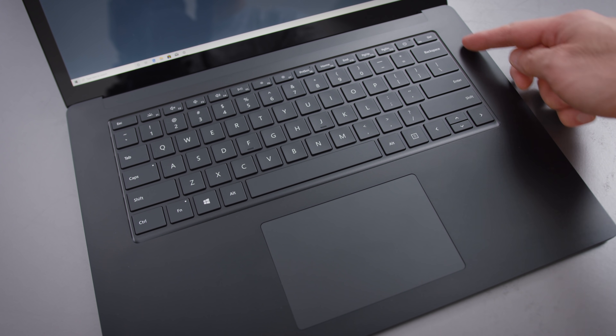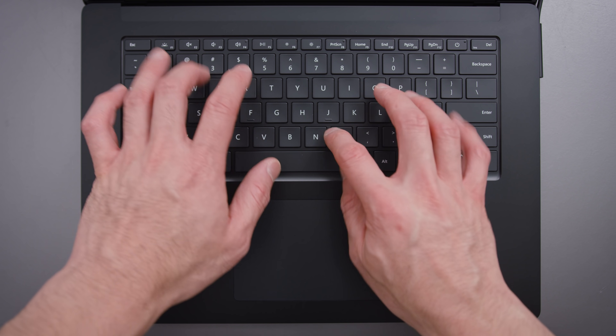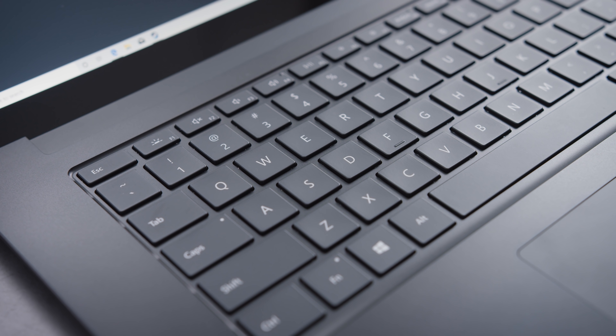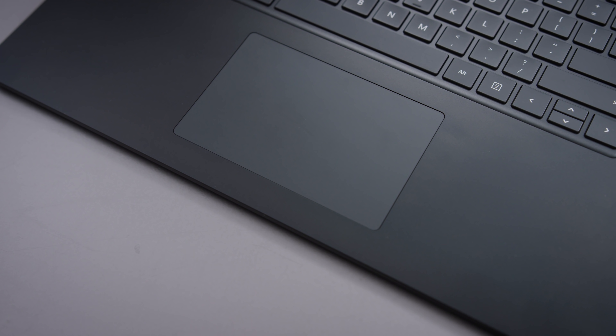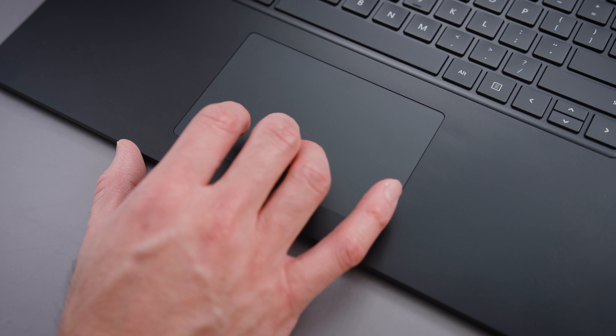The keyboard and trackpad are also very good. The Surface laptops have always had great input devices, and this year is no exception. The keyboard is something most people will enjoy — it's got a nice layout, and the keys have a good amount of travel without being too spongy or too snappy. It's an all-around solid keyboard. The trackpad is literally the best trackpad on a Windows laptop. What makes it special isn't just its size or texture — it's the actual click mechanism. It's got this nice resonance to the click. It takes advantage of all the Windows gestures as well.